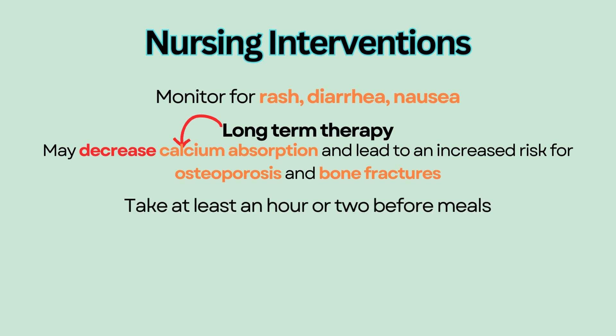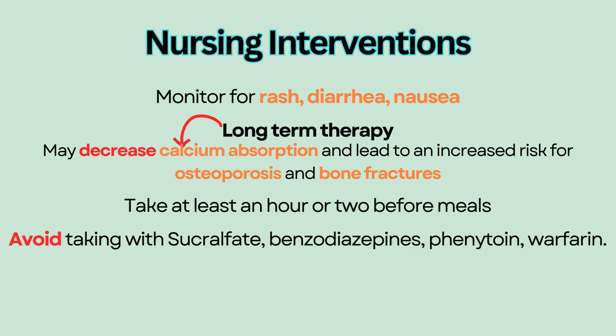Educate patients to take PPIs at least one to two hours before meals. Avoid taking PPIs together with sucralfate, benzodiazepines, phenytoin, and warfarin.